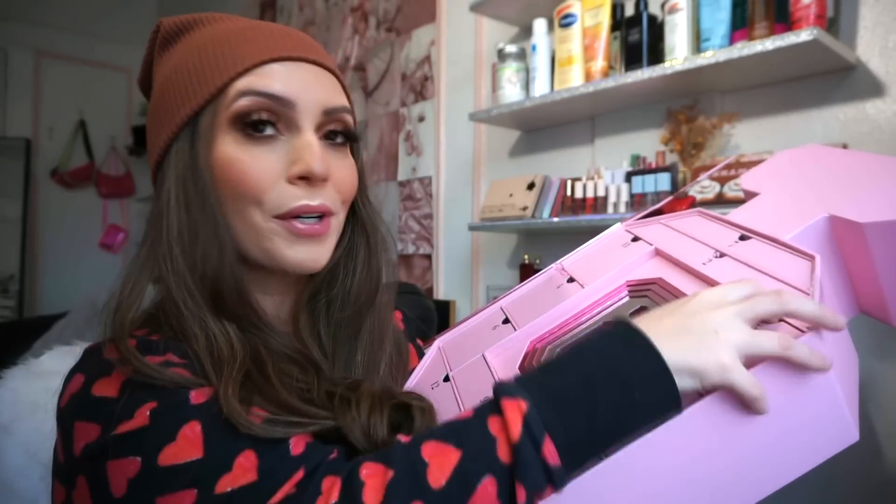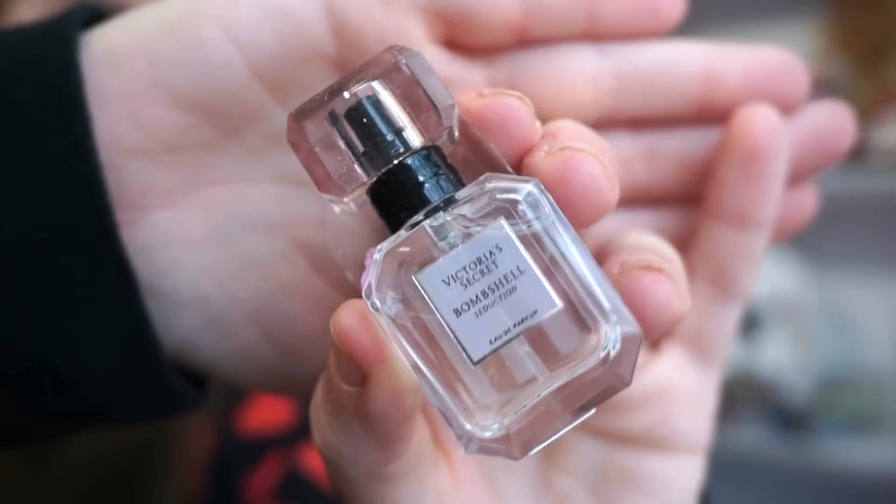Next we're up to number five — we have another little baby perfume. I actually thought we'd get more full sizes, but so far we only got one full size and two full-size items total. This one is Bombshell Seduction. It's good — solid stuff. Still in the Bombshell family with similar notes, but it has a little bit more of a clean, fresh scent — not as sweet and candy-ish, just fresher.